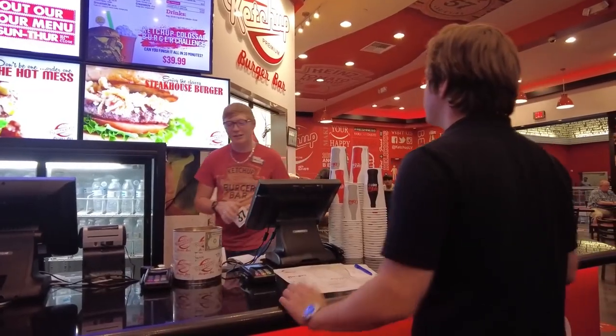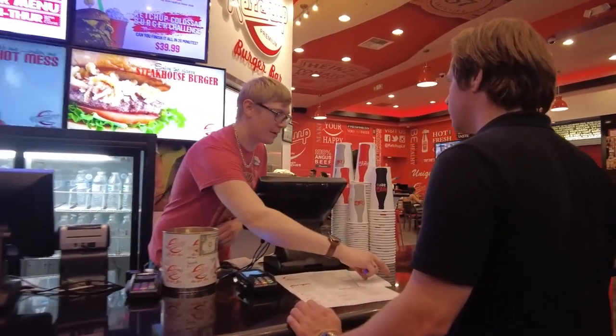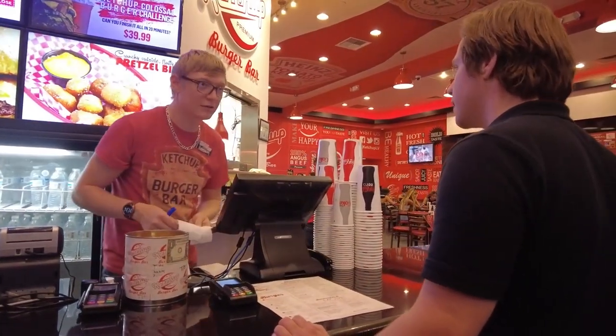I would never come in here if it wasn't for Every Burger in Vegas. I've walked by this place a million times, and I think that's one of the benefits of this channel — we're getting to see all these places we never would have walked into. Can I get the ultimate cheeseburger? It's about a 35-minute wait on food at the moment. Yeah, that's fine.